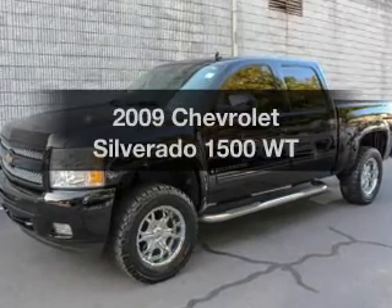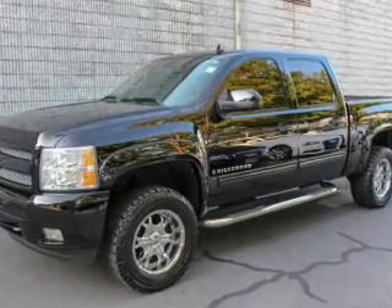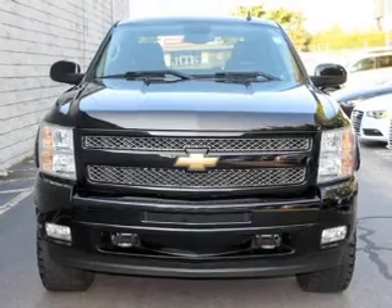Get noticed in this 2009 Chevrolet Silverado 1500. This is the set of wheels you've been looking for.